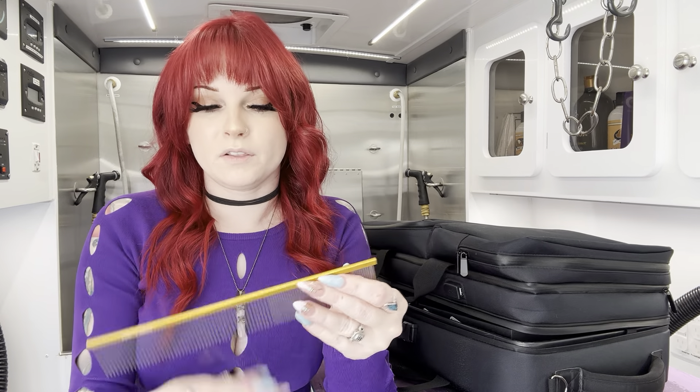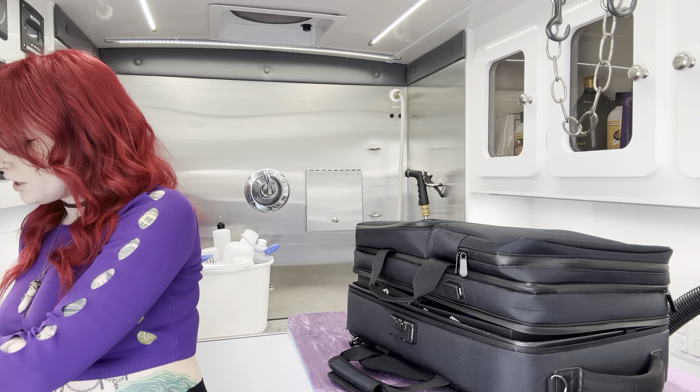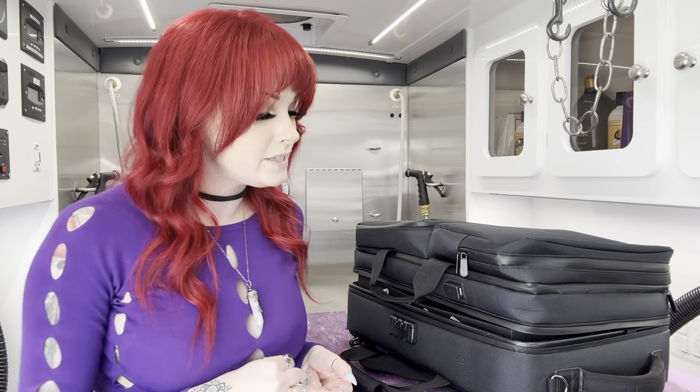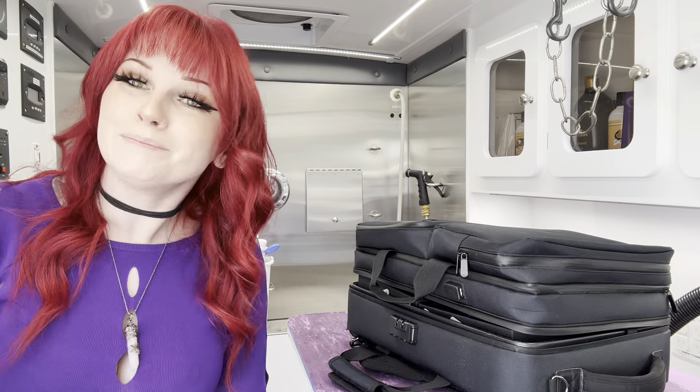That's everything I got at the Atlanta pet show — or Groomed, as it's called now. I had a lot of fun and wish I could have been there longer, but I already had plans on Thursday. I always enjoy seeing you guys, and I'll be back next year. Thanks for watching, I hope you enjoyed this haul, and I'll see you in the next one!